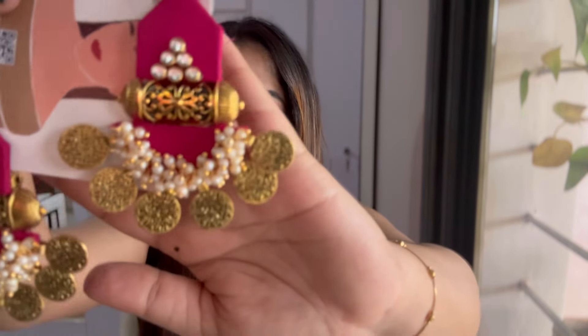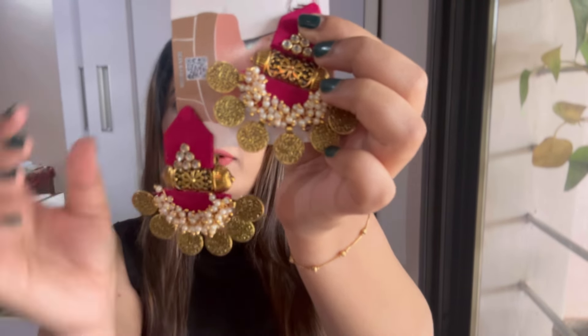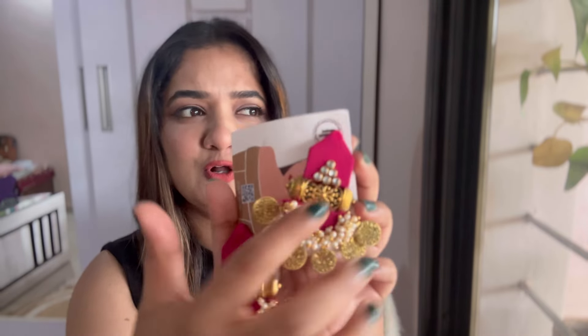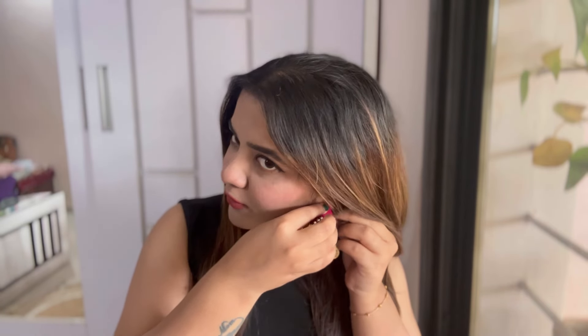Starting with the very first one, I have this very pretty pink color earrings which are very traditional. It has pearls, a coin kind of thing, and this pink color is cloth. It is gold oxidized and very pretty — it has stones also. It's raining heavily so I want to finish the video soon. This first earring costed me ₹263. You can wear this on sarees or churidar sets or most traditional outfits.